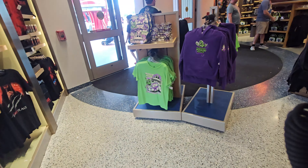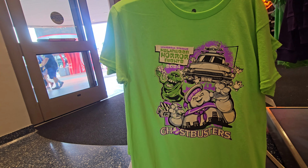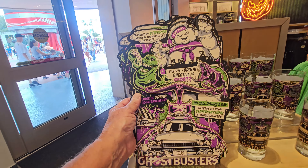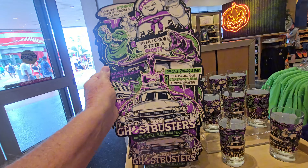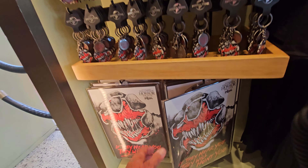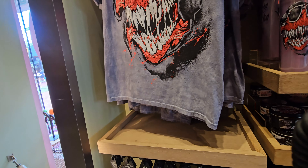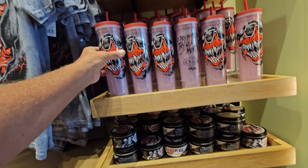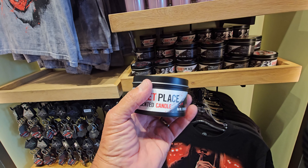You've got some more Ghostbusters here - Halloween Horror Nights 2024 with the Stay Puft, Slimer, and the Ecto-1 on there. Slimer's got his own sweatshirt. I like this 'spooked specter ghost' design. Over here you've got Insidious, some Quiet Place, and a little poster - 'if they hear you they will hunt you.' That's $20. There's also a Quiet Place scented item for $23 - I couldn't tell you what it smells like.